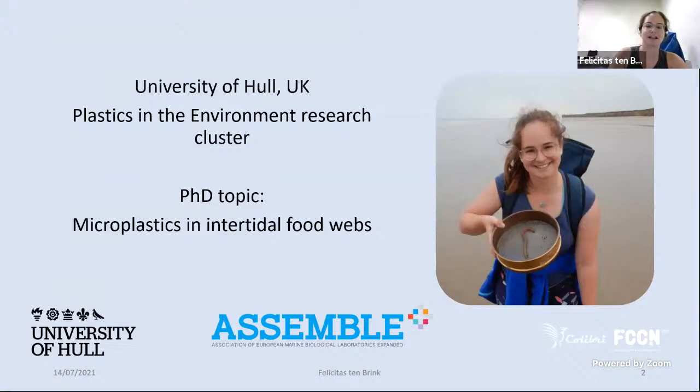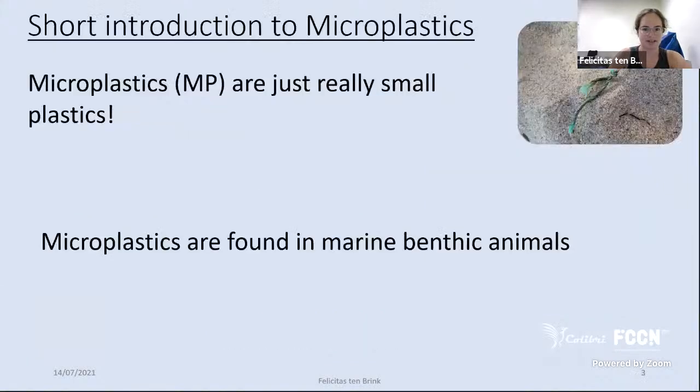I'm a PhD student at the University of Hull in the United Kingdom, and I'm also part of the Plastics in the Environment research cluster there, with people doing very different things — from social science to chemistry to biology. I'm interested in microplastics and intertidal food webs, and I like to call myself an ecologist first.